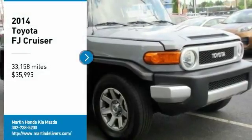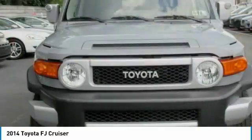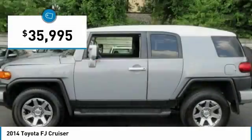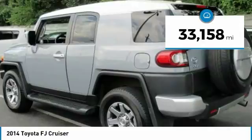We are pleased to show you the 2014 Toyota FJ Cruiser. It's rugged and sleek and stylish in an unimposing way, and is priced below $40,000. This vehicle has less than 35,000 miles.